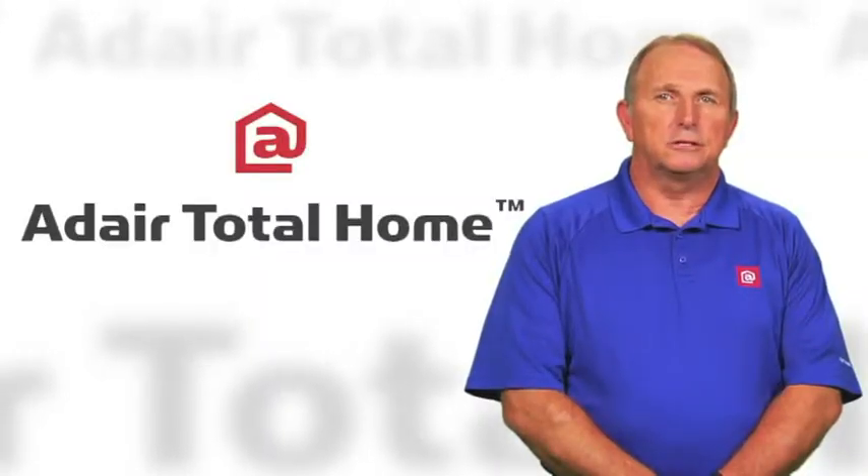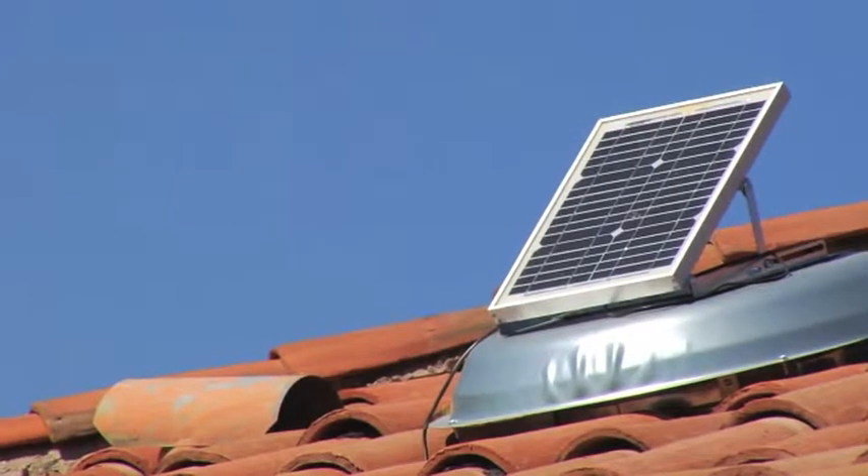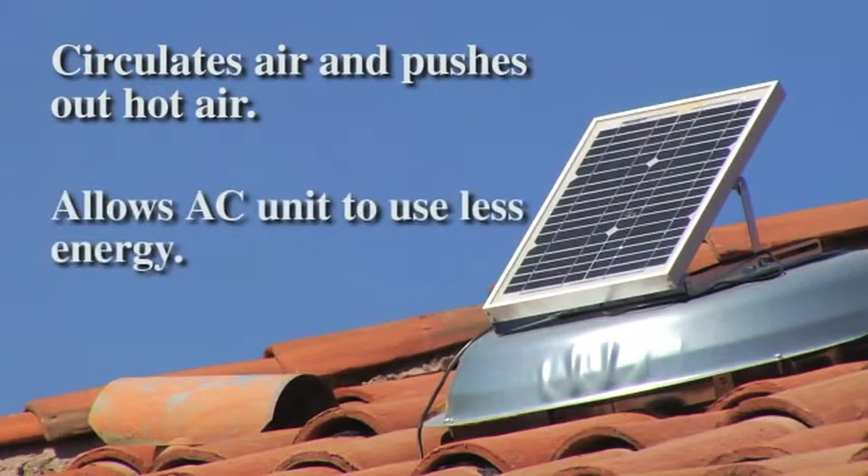Attics are no fun, especially in the summer. The solar attic fan circulates air in the attic, pushing out hot air that makes the rest of the home warmer and allows the AC to work less and use less energy.